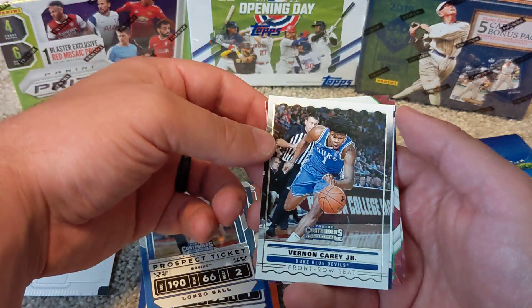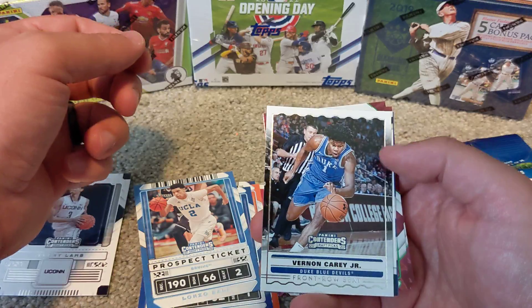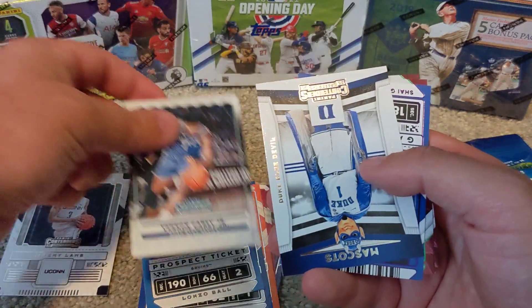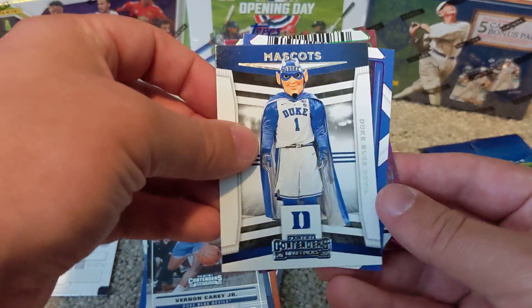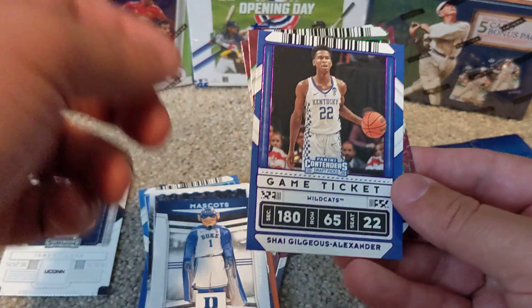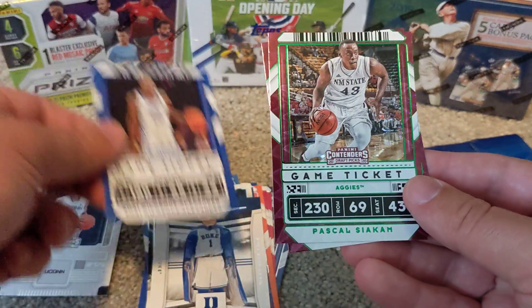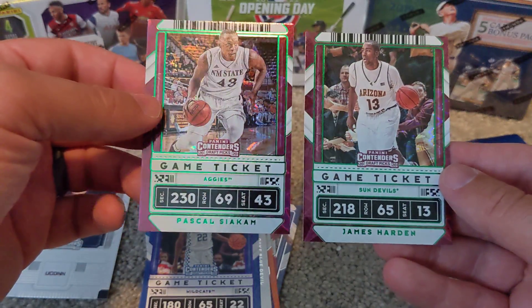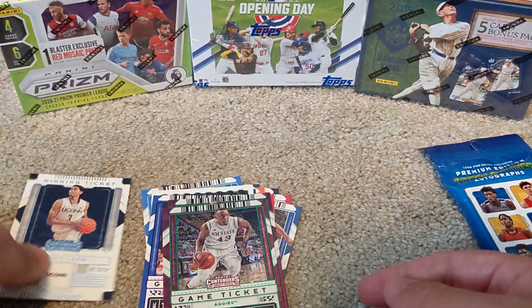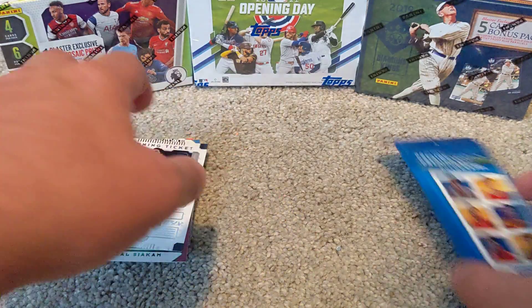We've got a front row card of Vernon Carey Jr., a mascot card of the Duke Blue Devil, Shea Gilgeous-Alexander, Pascal Siakam, and a James Harden. Nothing fantastic out of that pack.